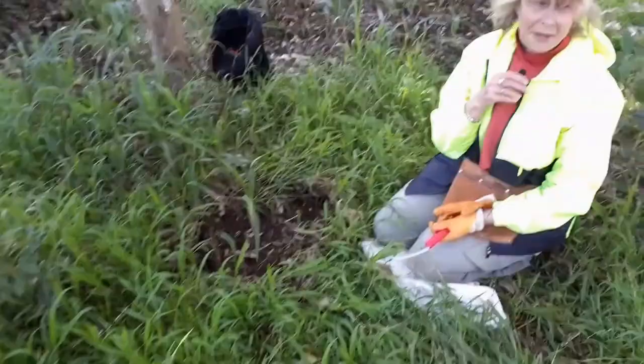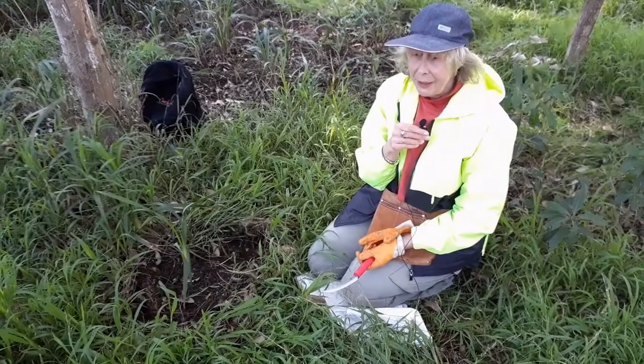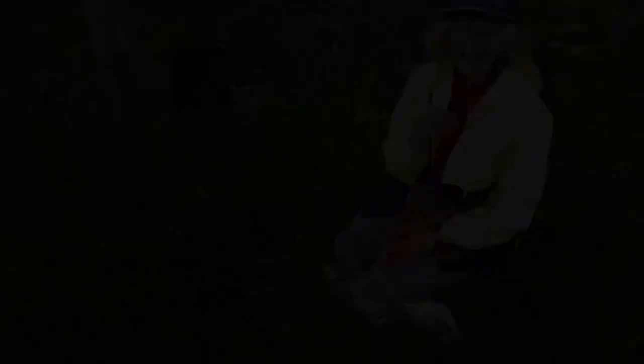Penelope has been coming to bushcare for about 21 years. What it means to her is looking after the environment, being out in nature, watching the plants grow — it's just great to be out learning and learning.